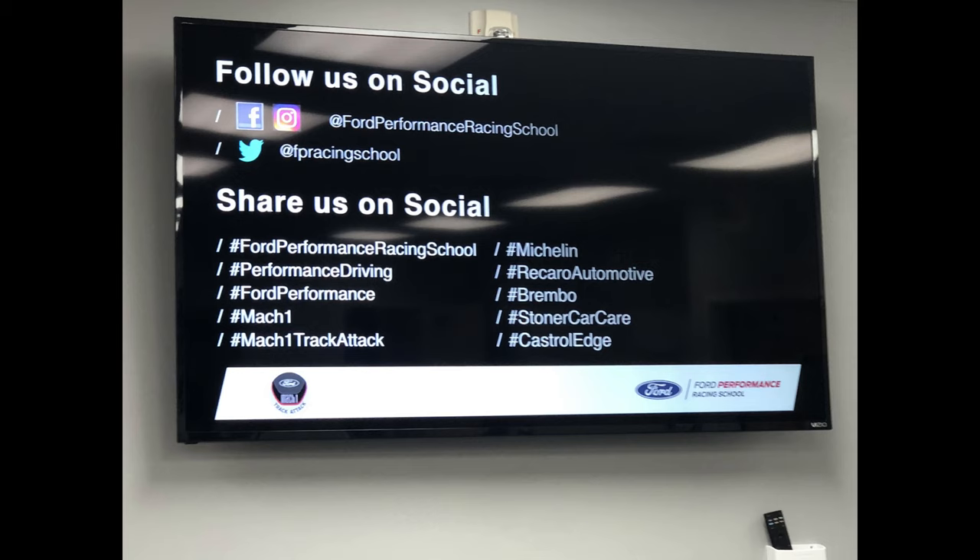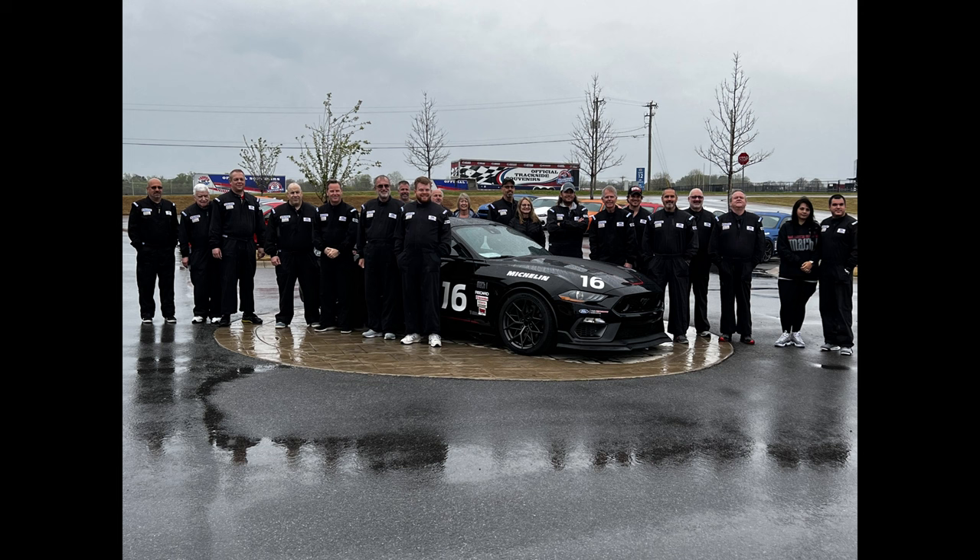We did attempt to use the launch control feature — the instructors had us try it. It was set to 4,000 RPM in the rain with puddles. The tires chirped and spun. It's a neat exercise to learn the limit of the braking of the cars.